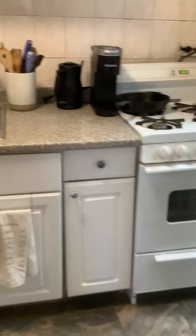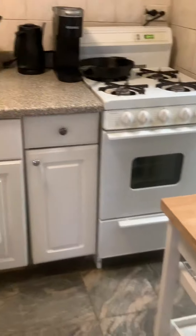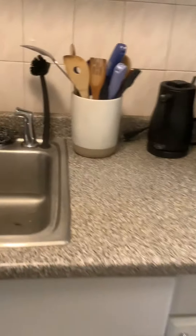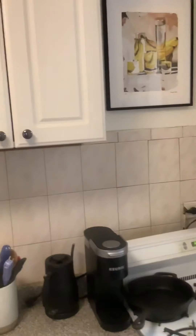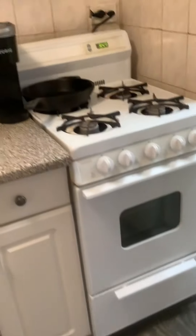Here is the kitchen. Nice full size appliances — bigger refrigerator than I have, actually. There's the cabinets and there is the stove.